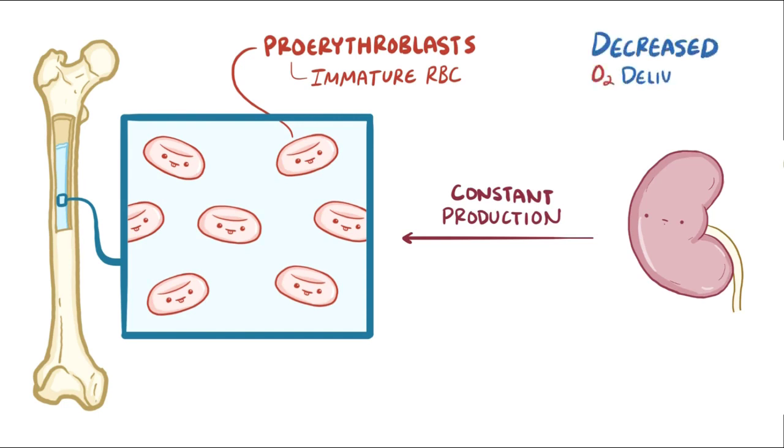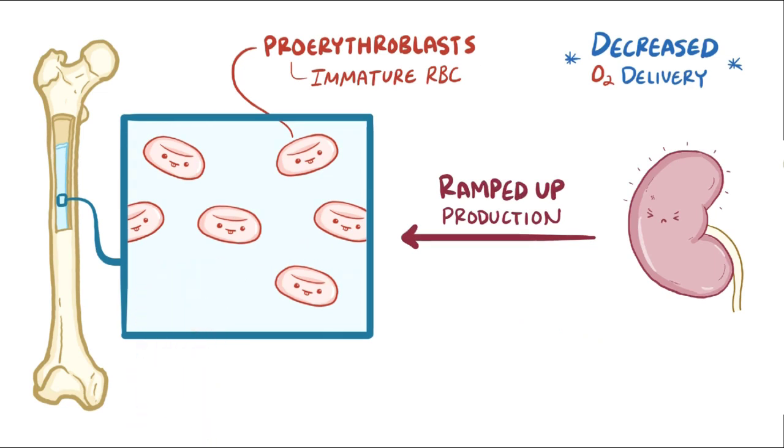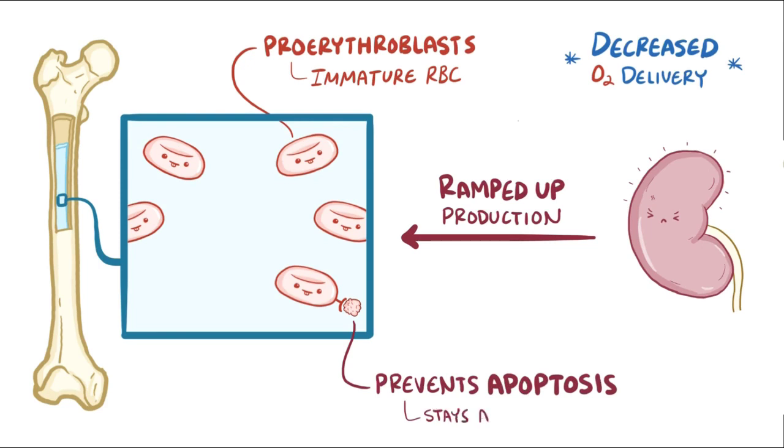If there is ever a decreased oxygen delivery to the tissues, the kidney cells ramp up production of erythropoietin, therefore ramping up production of mature red blood cells. Interestingly, erythropoietin acts by preventing immature red blood cells from killing themselves via apoptosis, meaning that without erythropoietin, developing red blood cells die.